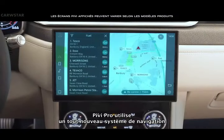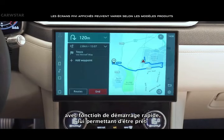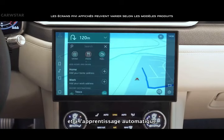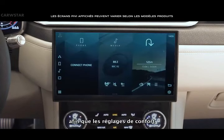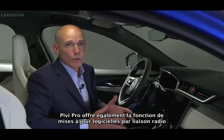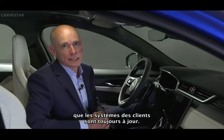PIVI Pro uses a brand new navigation system with fast start capability, enabling it to be ready to go by the time you're in the driver's seat. It also applies artificial intelligence and machine learning to recognise driving habits and frequent journeys, so both comfort settings and the navigation experience can be optimised. PIVI Pro also offers over-the-air software updates, helping to ensure that customers' systems are always up to date.